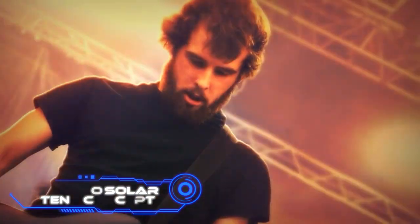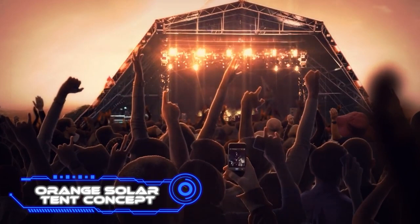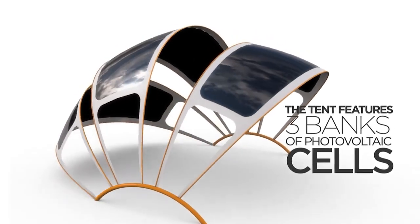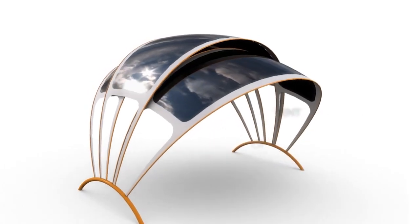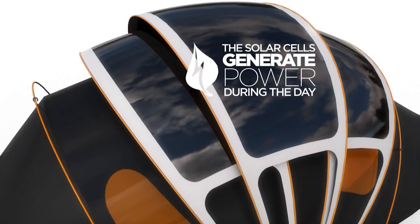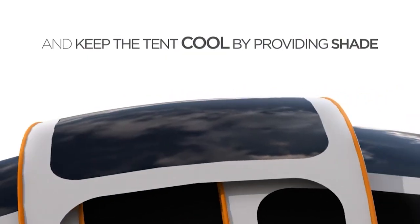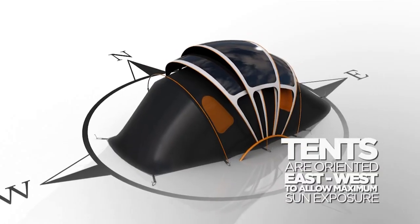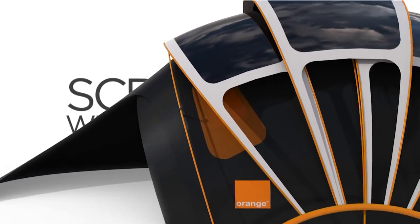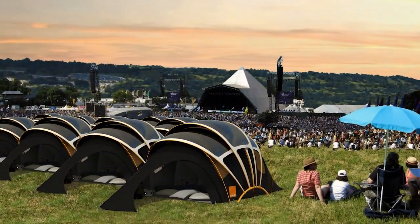Orange Solar Tent Concept. The most well-known companies in the world value outdoor activities. Orange, one of the biggest telecom companies in the world, designed this tent. The solar panels are one standout aspect. It was developed with a specific purpose in mind: to enhance your comfort while attending the renowned Glastonbury Festival. The tent's built-in heating system makes it possible to spend the night comfortably while also keeping your devices charged and connected.